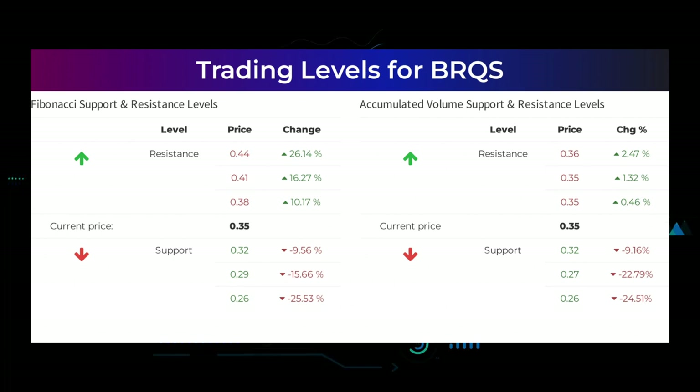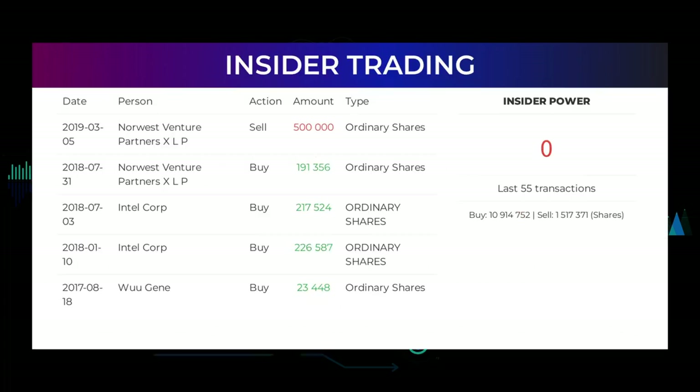The average ratings combined from several analyst sources for Borks Technologies is neutral. Here are some of the latest insider trades: on March 5th 2019, Norwest Venture Partners XLP made an inside sell of 500,000 ordinary shares.